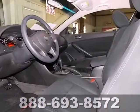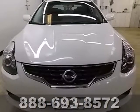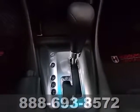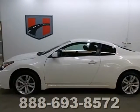Whatever your needs or tastes, the Altima will suit all your desires with its comfortable seating, affordability, and numerous safety features like multiple airbags, security system, and anti-lock brakes. Get in and get on the road in this Altima today!